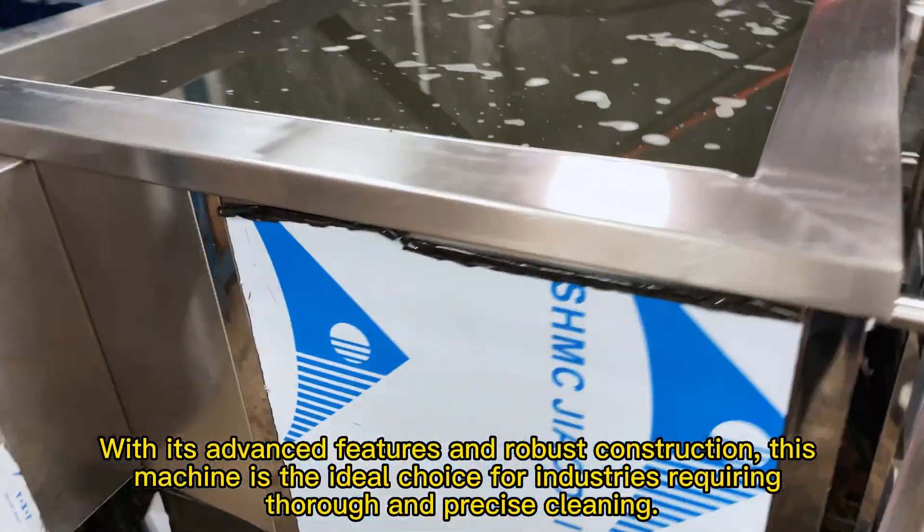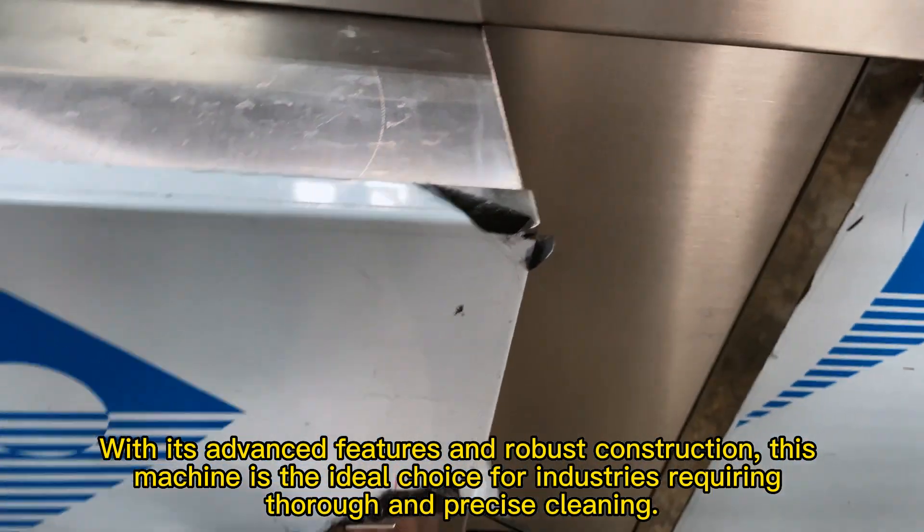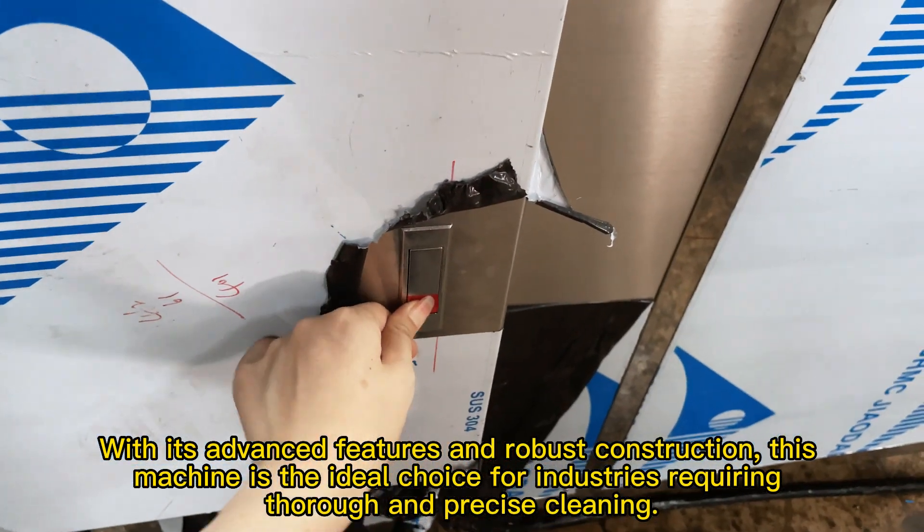With its advanced features and robust construction, this machine is the ideal choice for industries requiring thorough and precise cleaning.